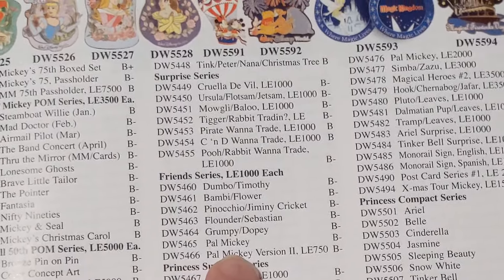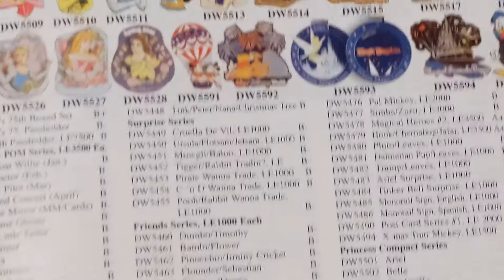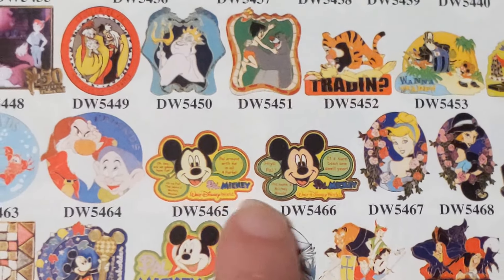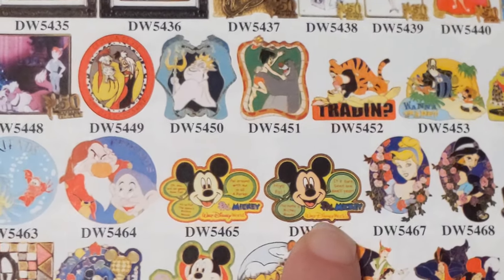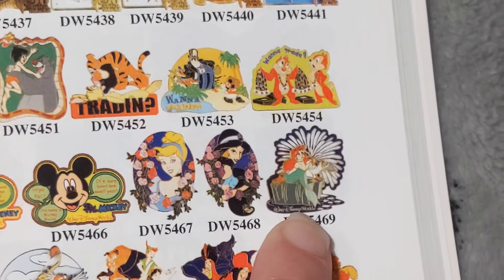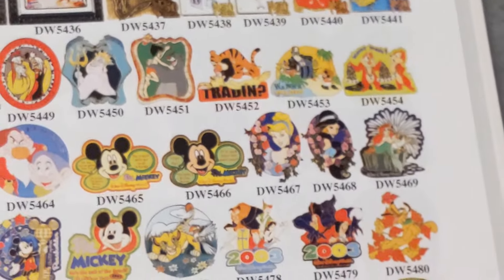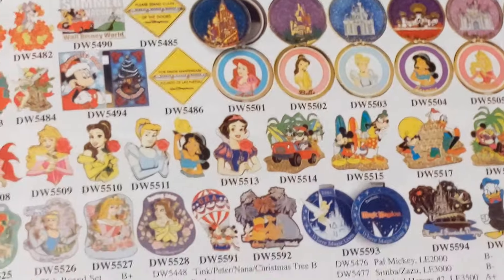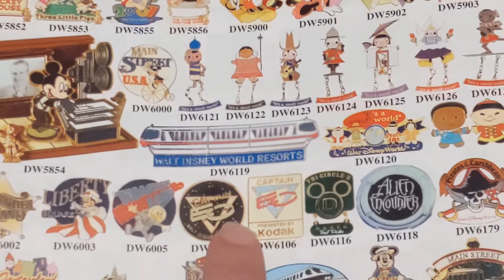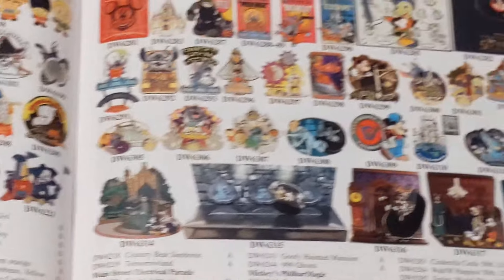There were actually two Pal Mickeys — still the same price listed — but one was actually an LE of 750. Sometimes people have two versions of a pin and think one must be fake, but sometimes they actually released different versions of the same pin. I don't have that one though — oh, that one's pretty too! Sorry, I get so intrigued. This book is so overwhelming and so awesome. There are some more pins I want to show you guys on this page. Look at that one — that is a really, really neat pin I don't think I've ever seen before.